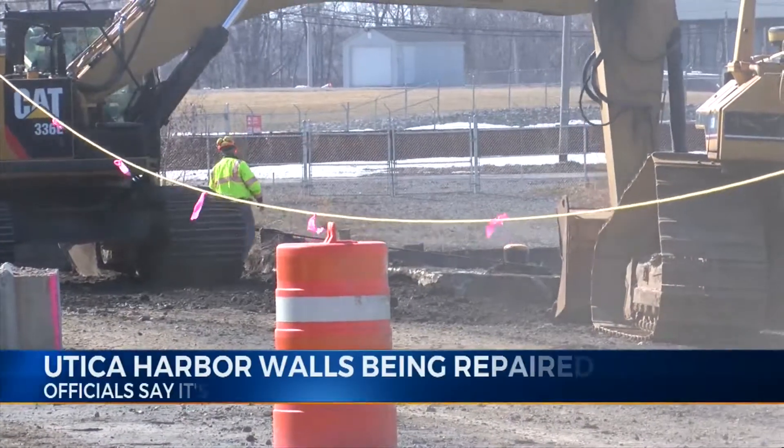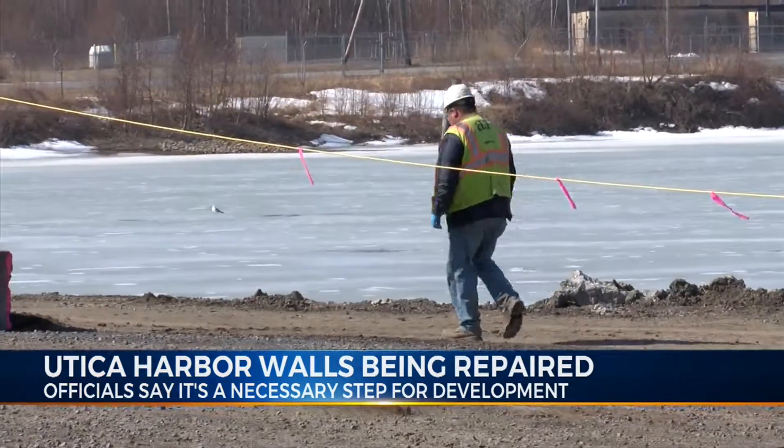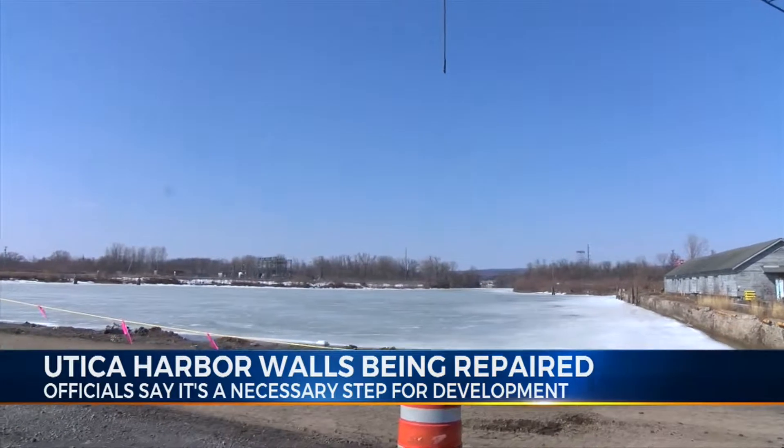Utica Harbor Point Development Corporation Chairman Vincent Gilroy says new bulkheads are necessary to attract developers. He says that's why the deadline for developers to submit a request for expressions of interest has again been extended, now to June.